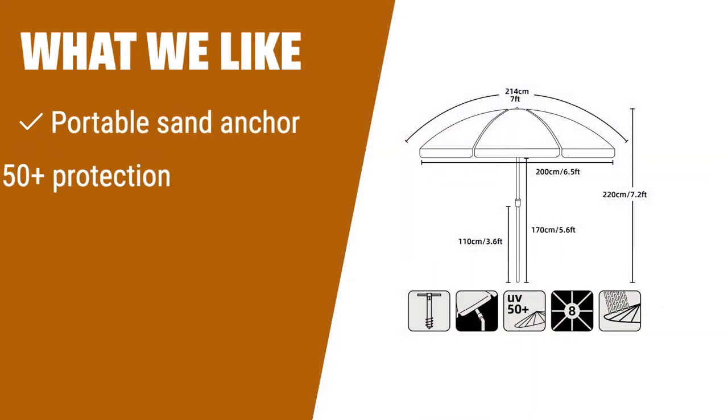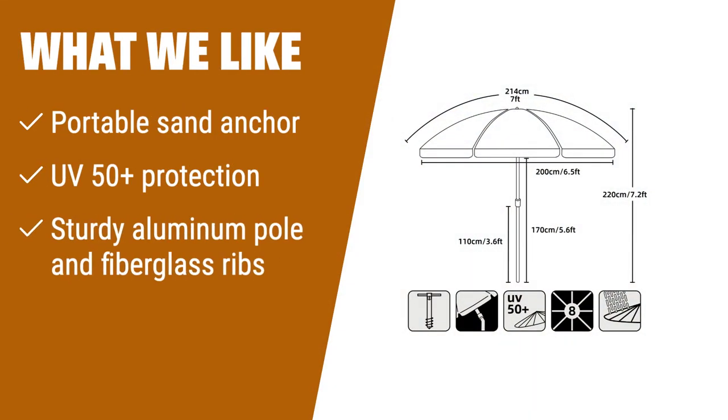What we like: If you are looking for a beach umbrella with a portable sand anchor for easy setup, UPF 50+ protection for sun safety, and a sturdy structure to withstand wind, this one is perfect for you.